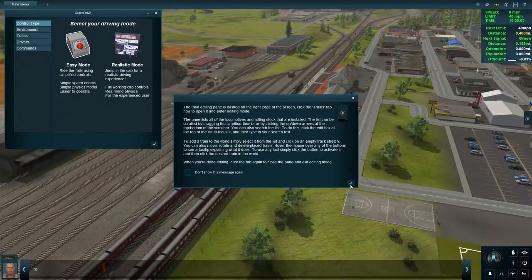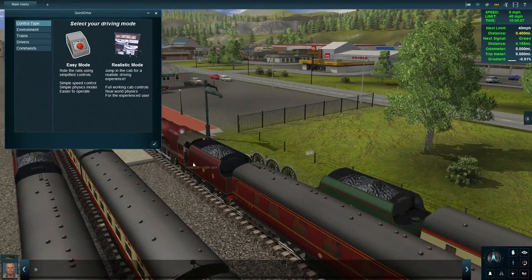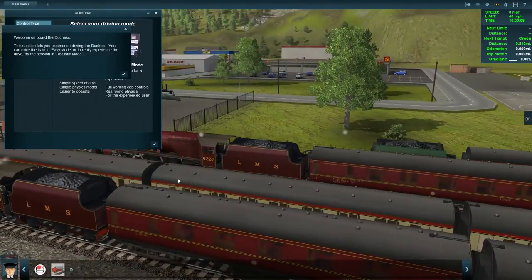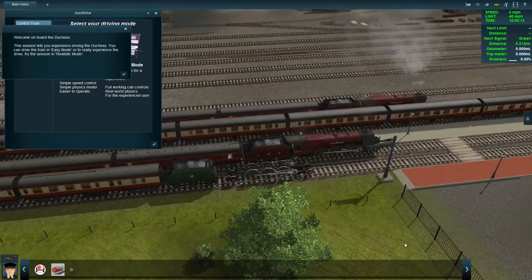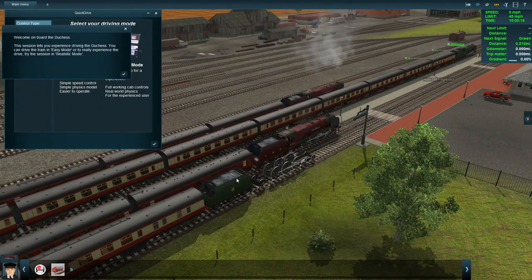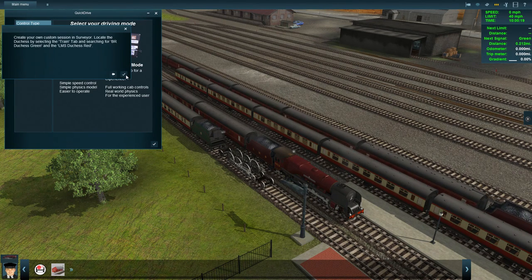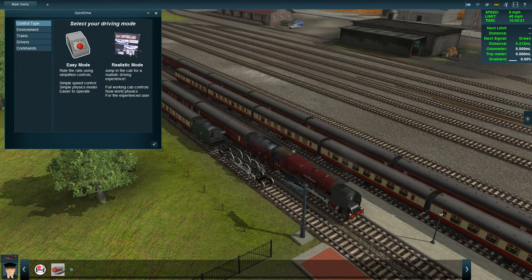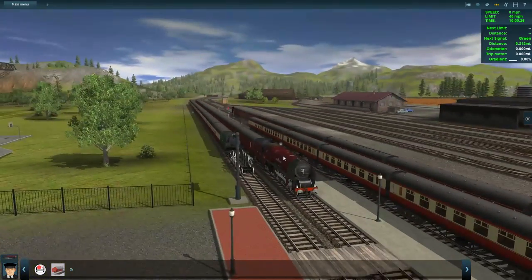We don't need to worry about this. I want to select this train — yeah I want this red one. That train suddenly disappeared, what's up with that? That one's gone a bit odd. Welcome on board the Duchess. Yes, we're good with that. Realistic mode — tick. That's our train for the day.